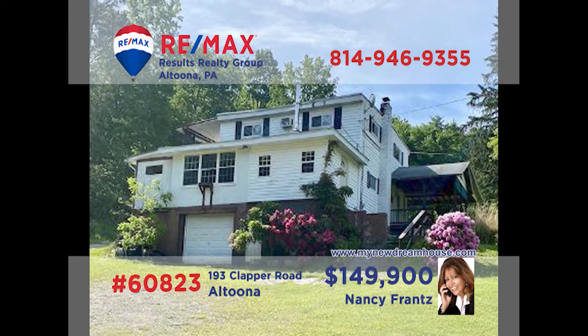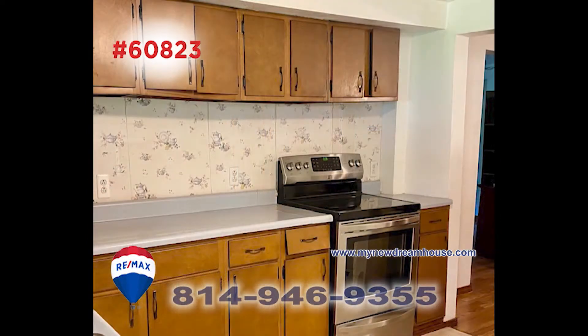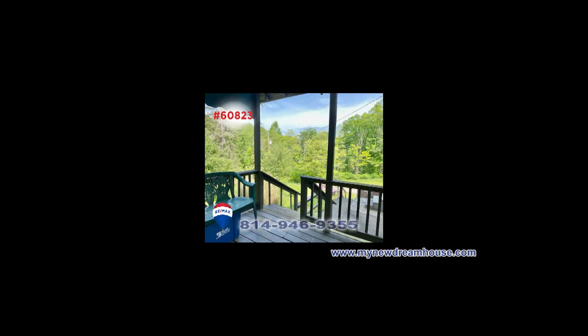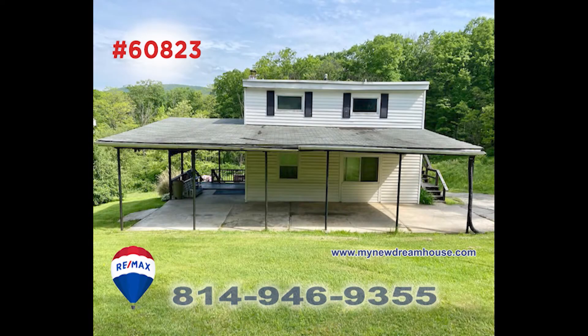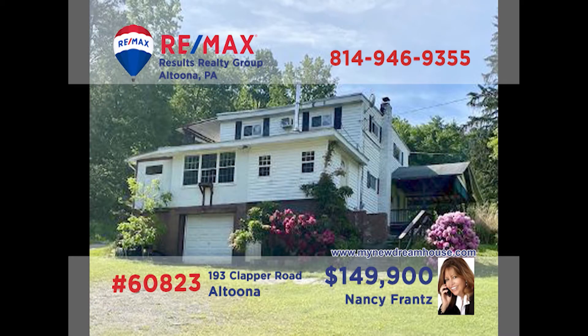MyNewDreamHouse.com is your resource for fantastic opportunities like this Logan Township home on more than 22 acres, presented by Nancy Franz. This multi-unit property is waiting for the right owner to restore it to its original single-family splendor. With two bedrooms and two-and-a-half bathrooms, living and dining rooms, and a kitchen with stainless steel appliances, you're ready to add your own personal touches. Get all the details from Nancy right away.